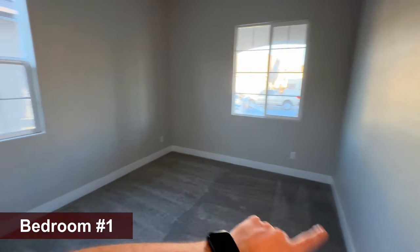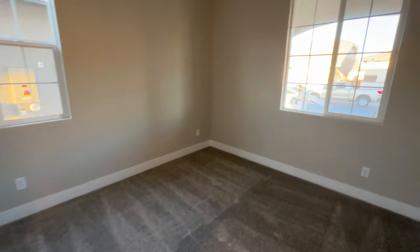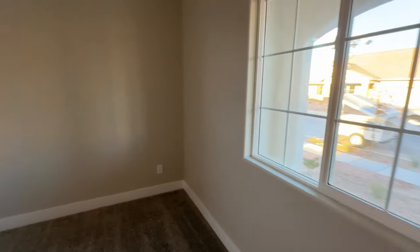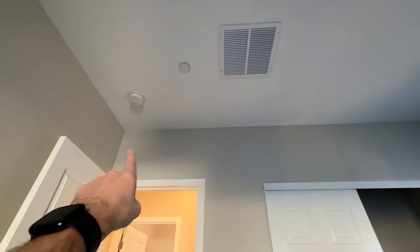Walking into the first bedroom up front, you have two windows in here and it's going to be about 10 by 11 — pretty good size. You can fit a queen-size bed in here easily. Then we have sliding door closets.